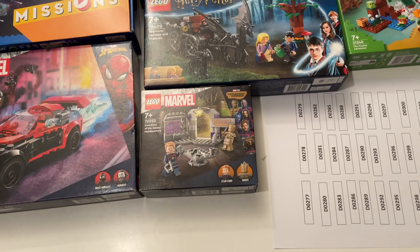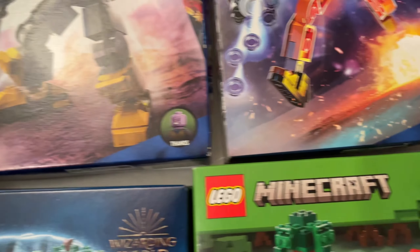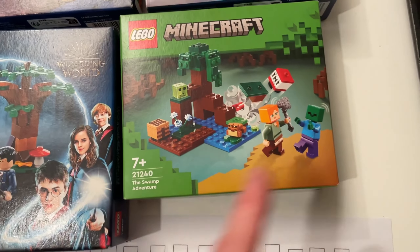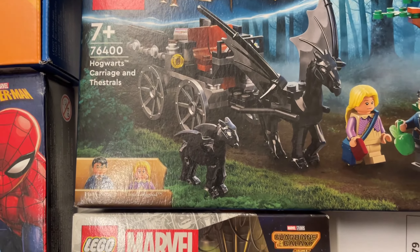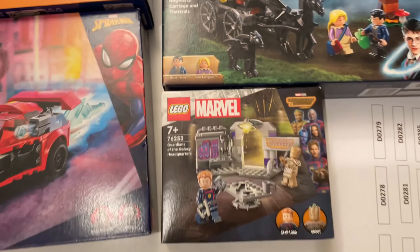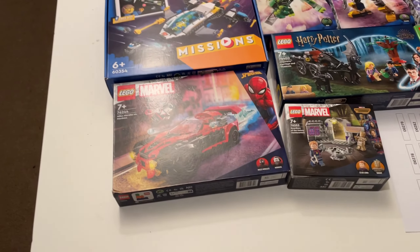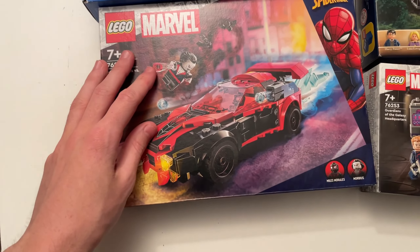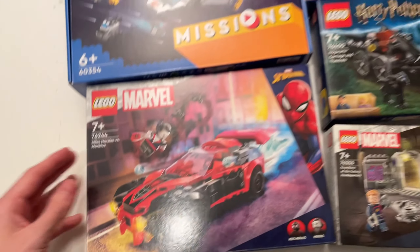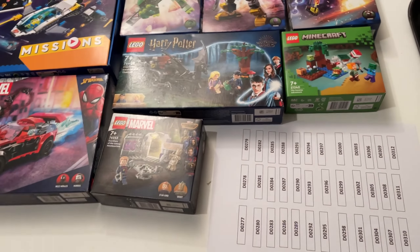Either the Minecraft or this Marvel Guardians of the Galaxy Headquarters set — all of these come with good minifigures. We've got the Hulk, Thanos, Rocket, those two Minecraft ones (they're pretty common though, not that great), the Harry Potter one, and then Star-Lord and Groot in that new set. Tomorrow I'm going to try and get the Space Mission set done and this Miles Morales car one, which is really cool.